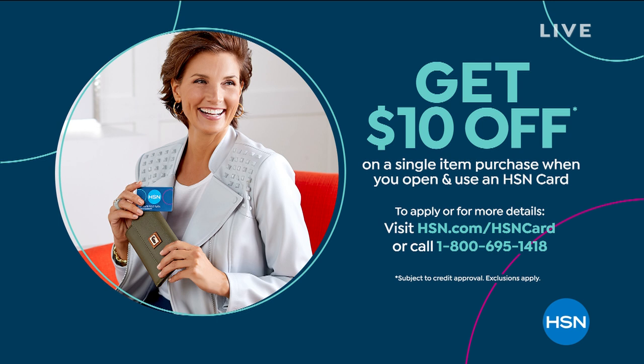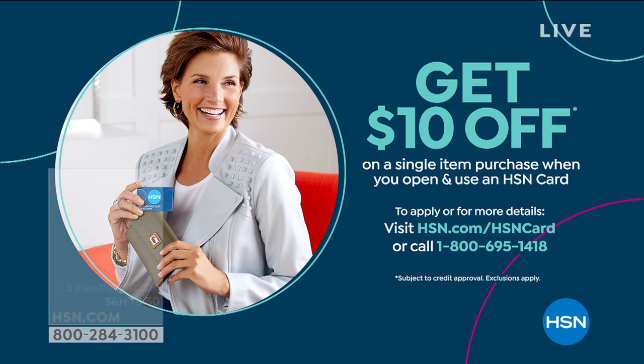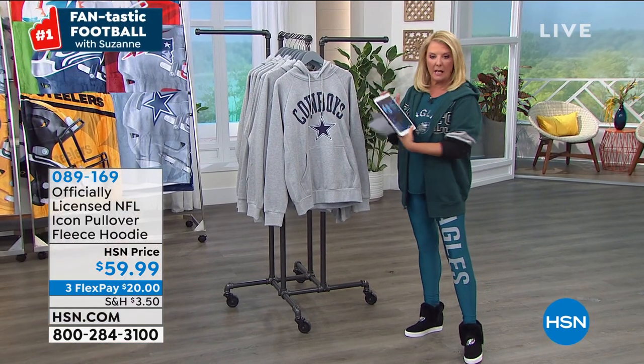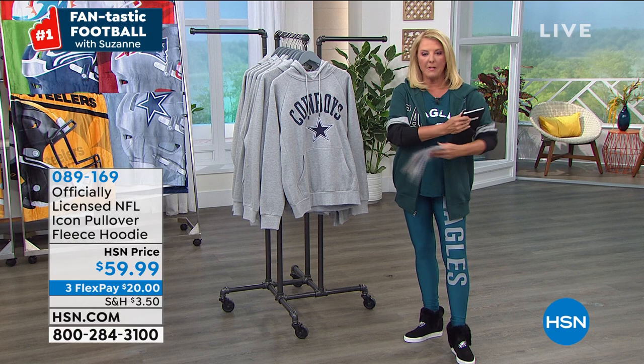James and Keith both say the Raiders — this is our year. Jazz says Ravens with a question mark. Lisa says let's go Cowboys. If you want to go to my Suzanne Runyon on HSN Facebook page, you can shout out your favorite team and I'll try to get it on the air before we wrap up this hour.